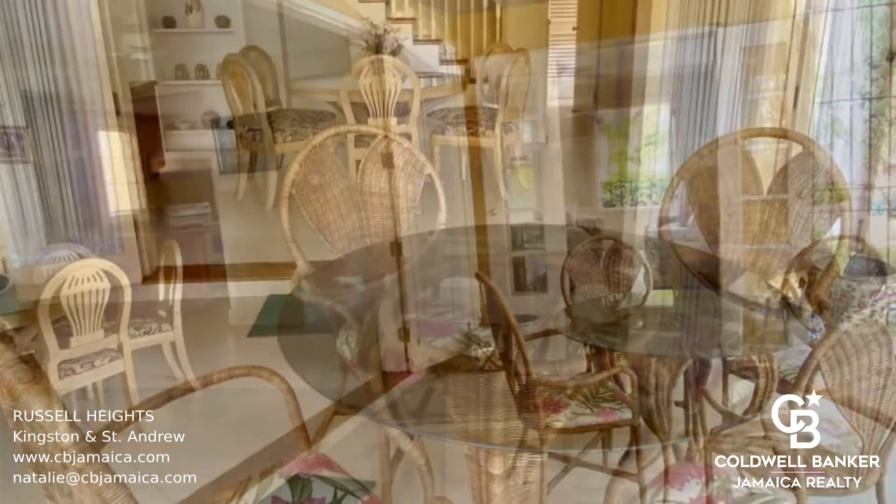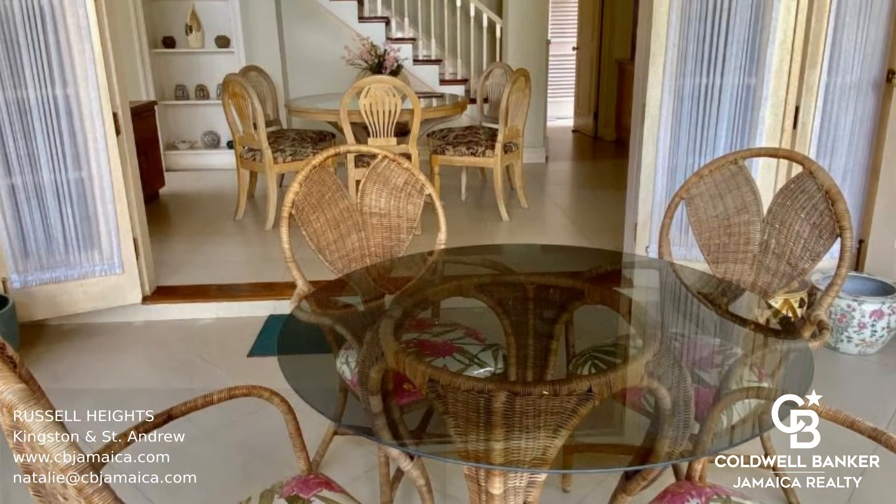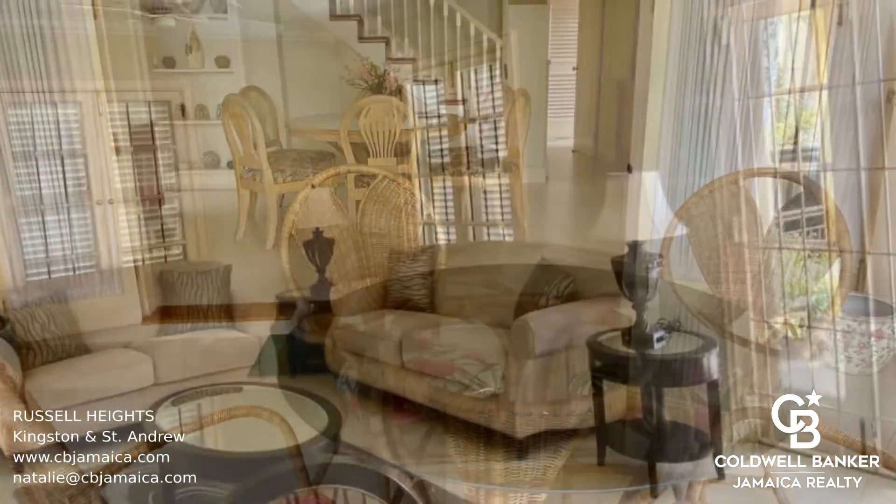This is a family-oriented community with 24-hour security and a swimming pool. Call today to view.